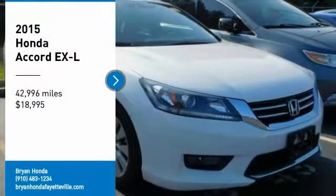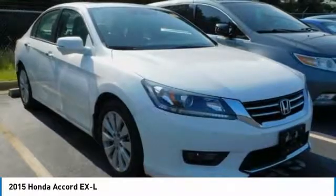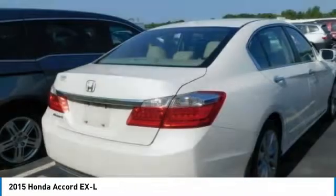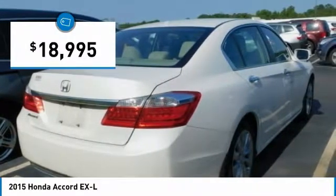We are pleased to show you the 2015 Accord. Ingeniously simple, yet overflowing with luxury and technological creativity. All that and more in the Accord, and it is priced below $20,000.